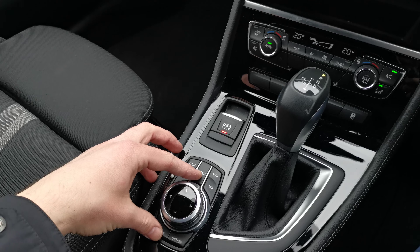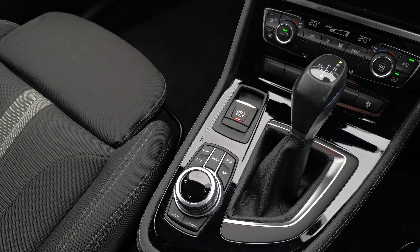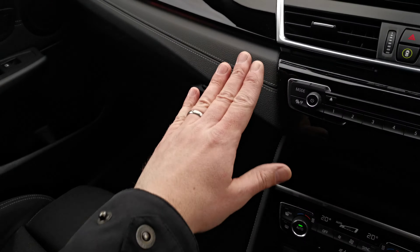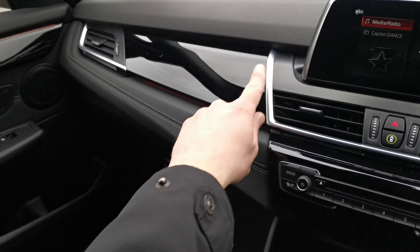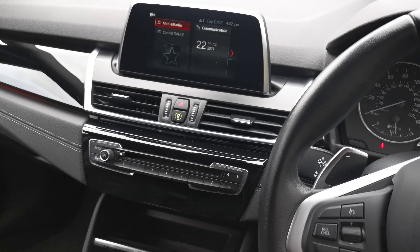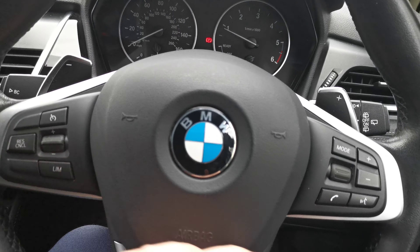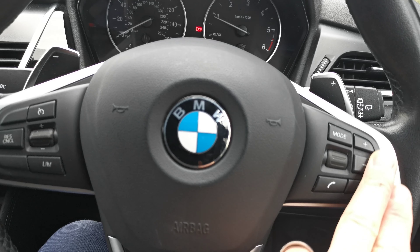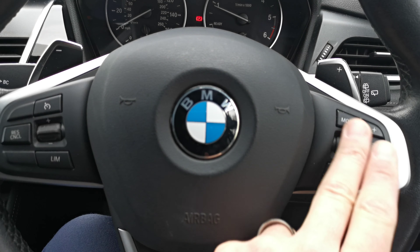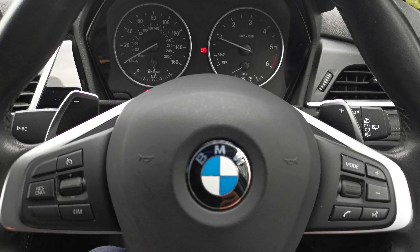You have the iDrive dial there, and as mentioned you have touchscreen, iDrive dial, and voice activation for this system. That gloss black finisher also features on this trim piece with a nice pearl chrome finish that highlights the details around the iDrive dial. On the left of the steering wheel we've got cruise control as well as speed limit control, and on the right we've got the steering wheel audio controls — volume, voice activation, answering phone calls, and media adjustment. You can also see the paddles there for the automatic gearbox.